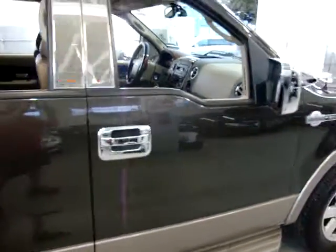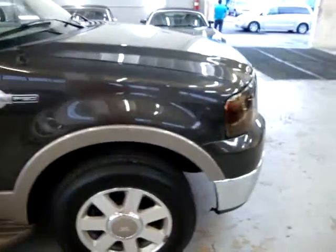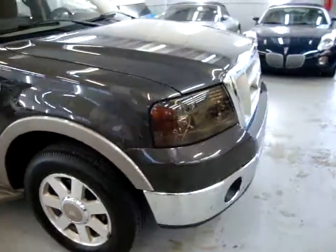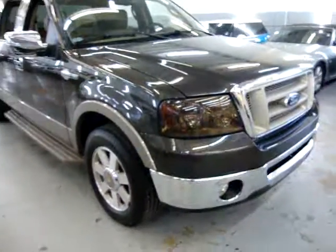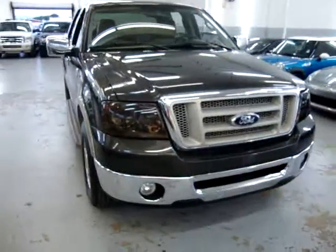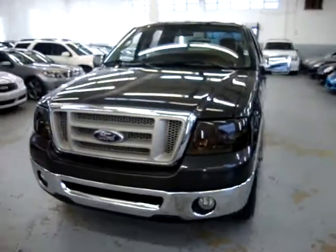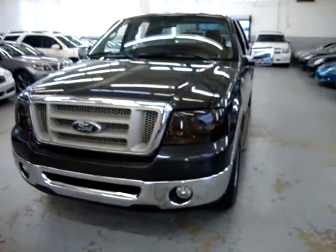My name is George, I can be reached at 305-218-5462. The website is VehicleMax.net. We are located at 3200 Northwest 37th Street, Miami, Florida 33142. We are open Monday through Friday 10 a.m. to 6 p.m., Saturday 9 to 5, and we are always closed on Sundays.